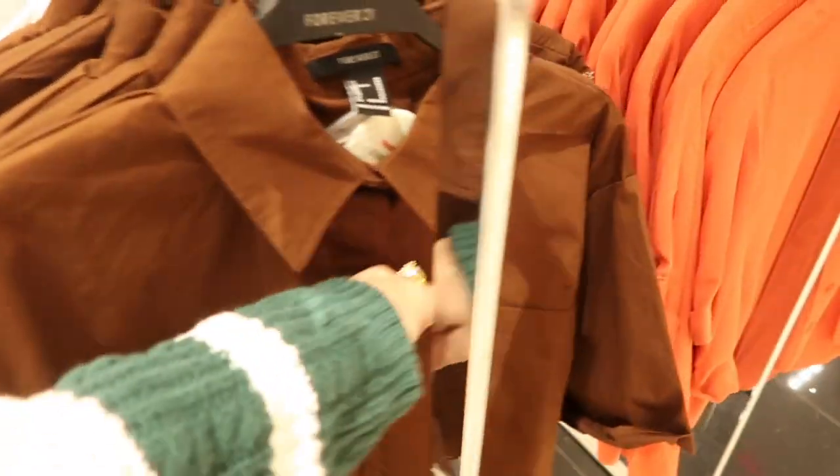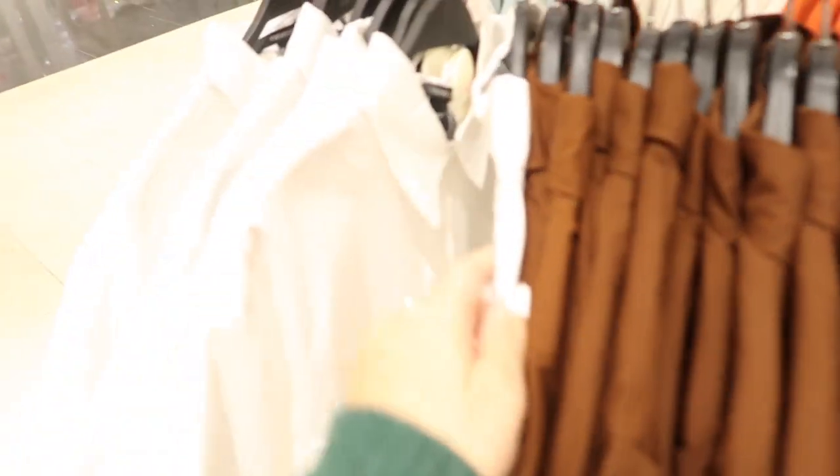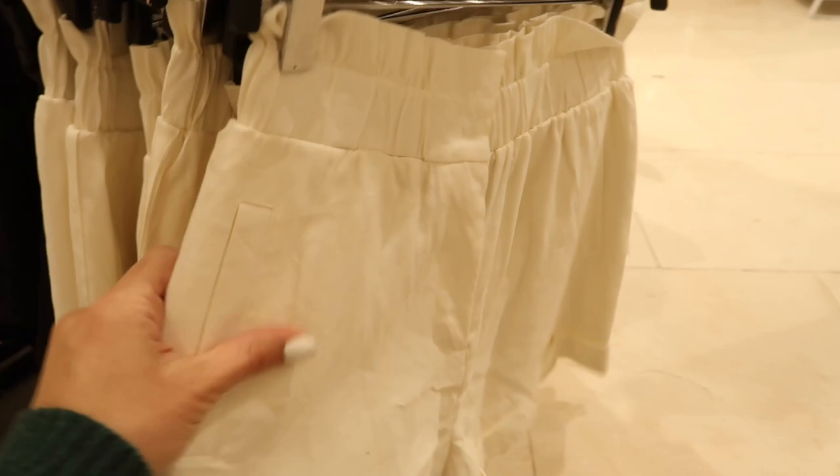On this side, this is more of a poplin kind of fabric with two pockets, also more of a shorter boxy fit. These are $24.99 in the brown and it also comes in the white.